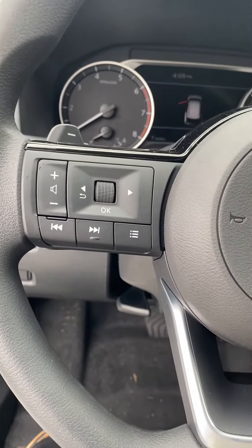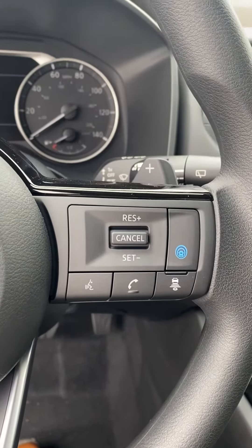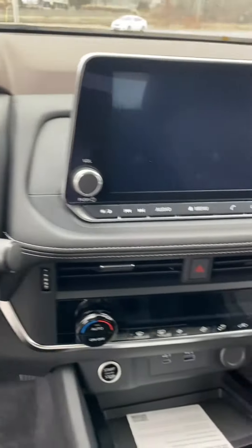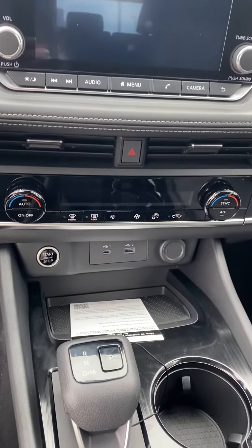Got your dashboard controls, your cruise control, your voice commands, and it does look like you have the pilot assist on. Looks like you also have dual temperature air control.